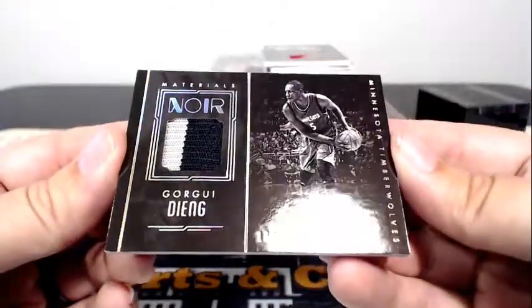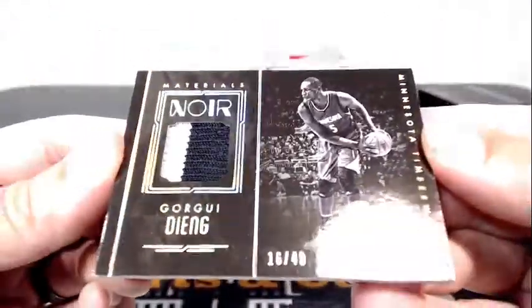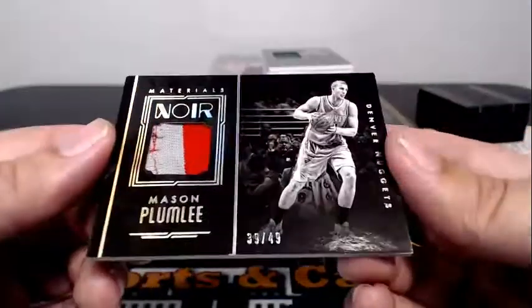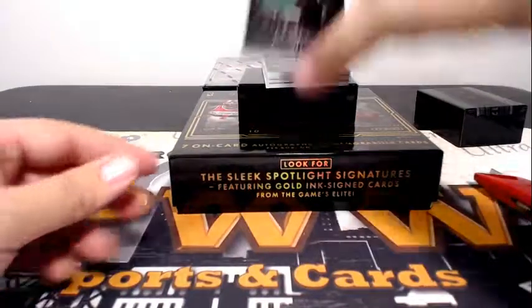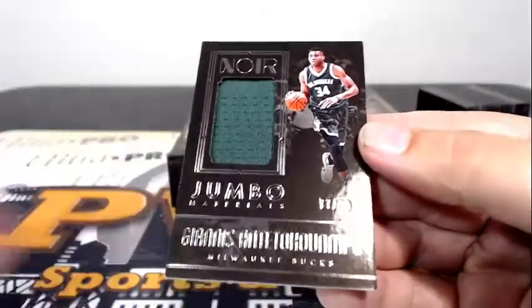Then we have a two-color patch — it's Georges Niang for the Minnesota Timberwolves, 16 out of 49, going out to the T-Wolves and Eric B. Congratulations, Eric. Next up, another two-color patch with some strings busting out — going out to the Denver Nuggets, Mason Plumlee, 39 out of 49. Denver Nuggets, Zelko H., congratulations. And for the Bucks, how about a little Greek Freak — Giannis Jumbo Materials, 77 out of 99, single-color relic, going out to Martin A. Congratulations.